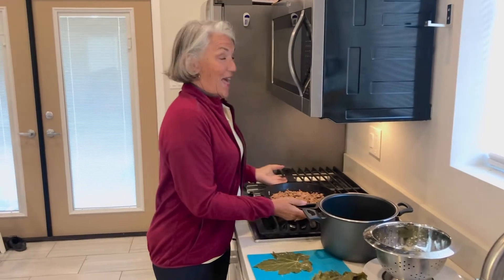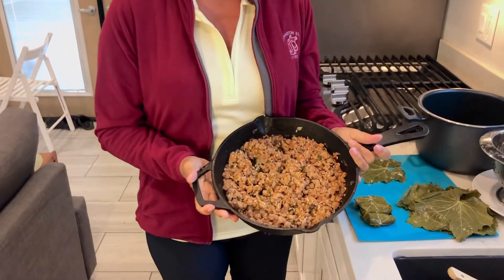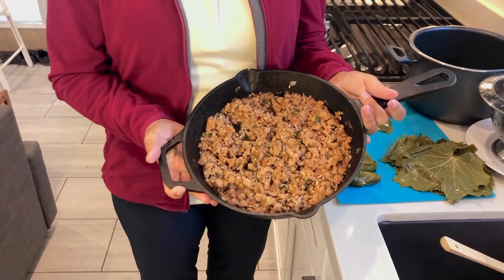Arnie and I are going to go play golf and later I'll come back and show you how we wrap the Kopepia. Welcome back — we played nine holes of golf, and our ground pork, rice, vegetables, and spices are ready to go.